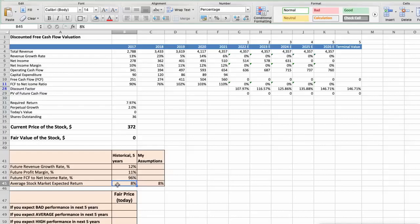First Scenario: Domino's Pizza will have bad performance in the next 5 years. Parameters used: Future Revenue Growth Rate below 6%, Future Profit Margin below 10%, Future Free Cash Flow to Net Income Rate below 80%. In this case, the fair value of the stock today would be $202.